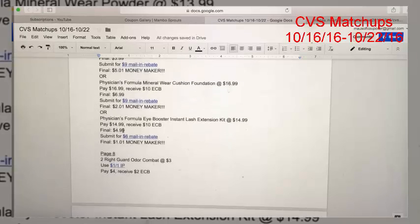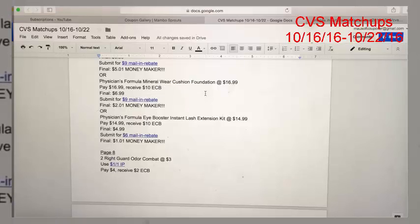The Physician's Formula Mineral Wear Cushion Foundation is $16.99. You'll pay $16.99 and get back the $10 ExtraCare Buck, making it $6.99. However, there is a $9 mail-in rebate for this one, so your final cost is a $2.01 money maker.